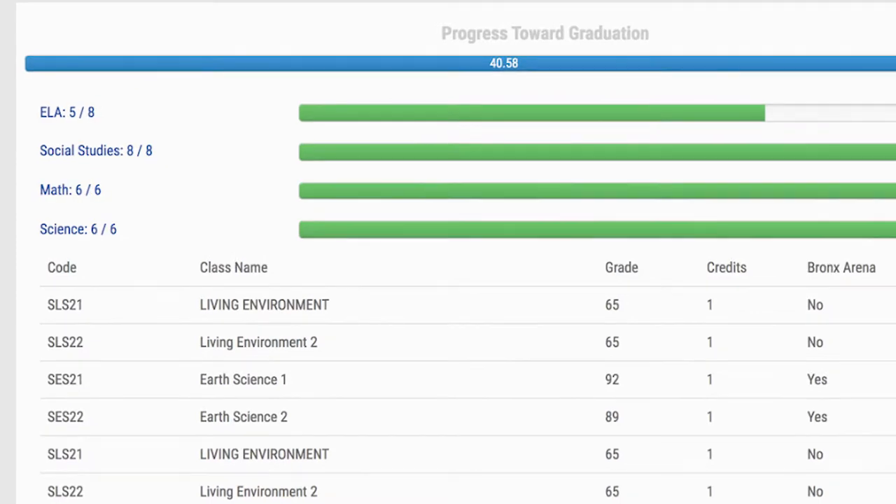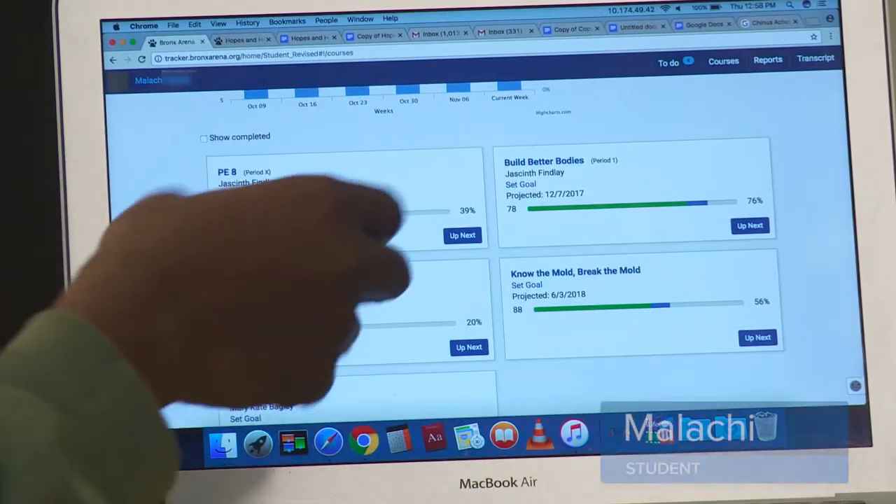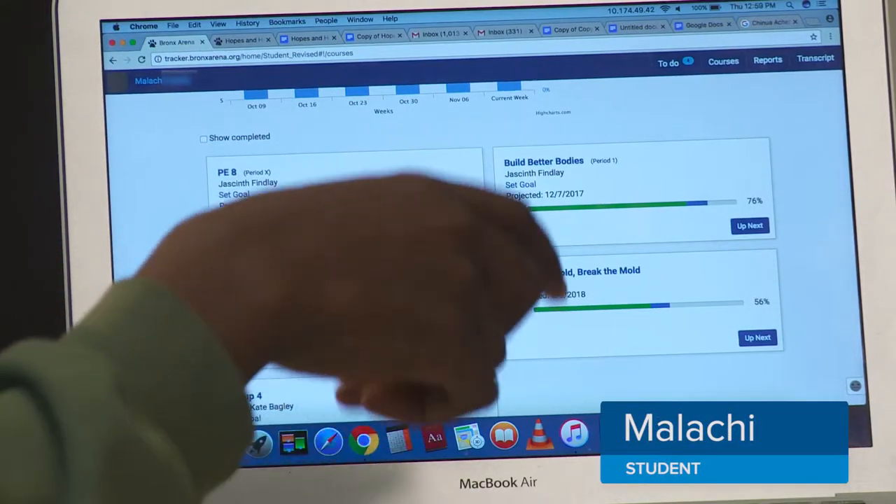And once it's all complete, you're an official graduate of high school. We use the Tracker as a constant conversation tool — not just for us as professionals and our students, but also with families so that parents can be in the loop as well. Here you can see how far you are in the Tracker or in your credit.